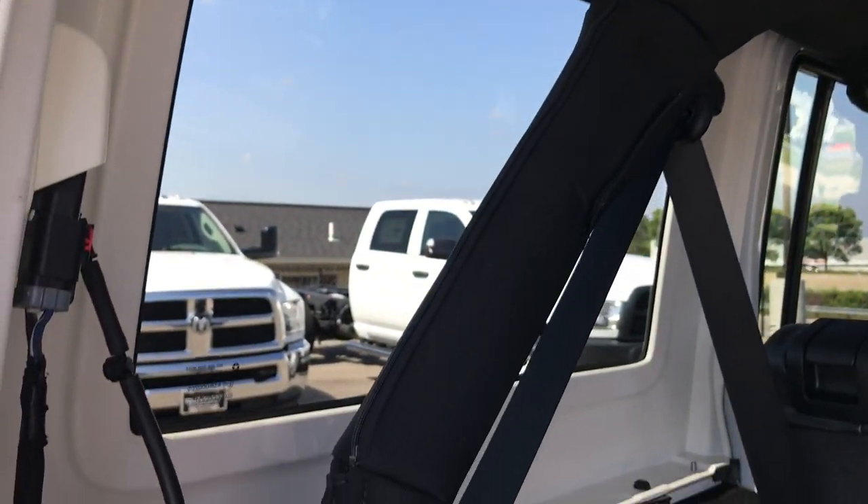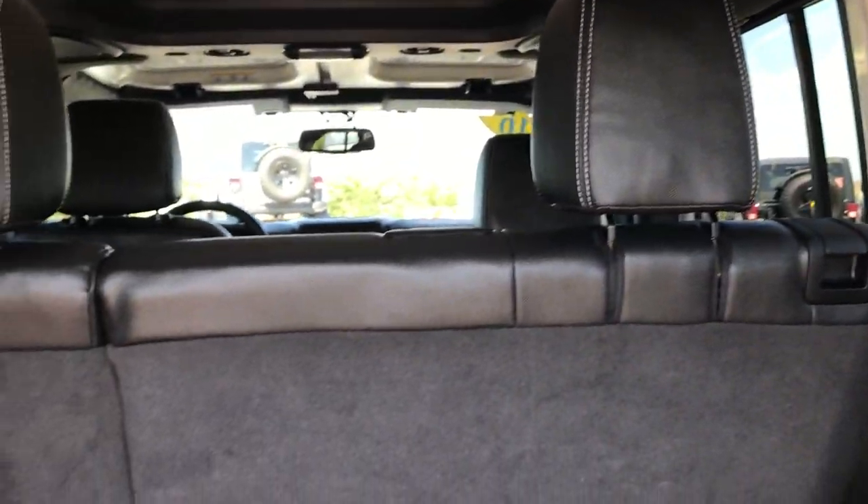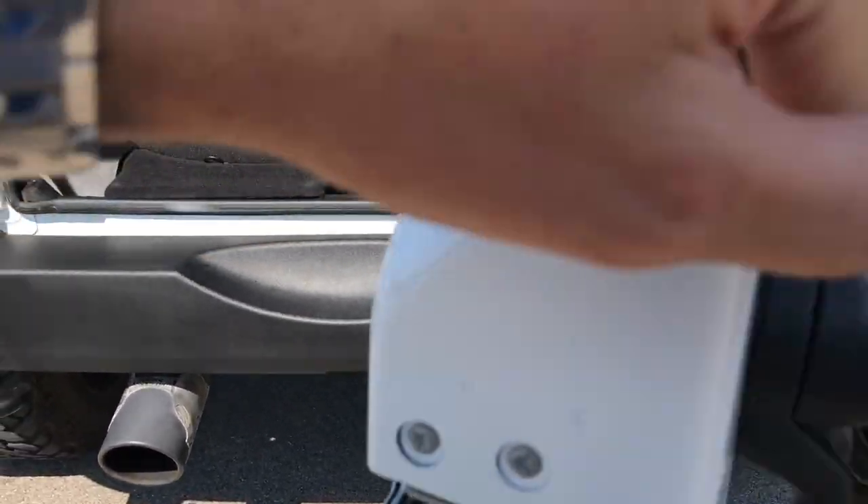Those seats do fold down for extra storage. The hard top and everything is in really nice condition back here and is easy to take off — three bolts on that side, three bolts on the other side, and then two on the top to remove that back hard top piece. You'll definitely need two people to remove it, or a winch of some sort.